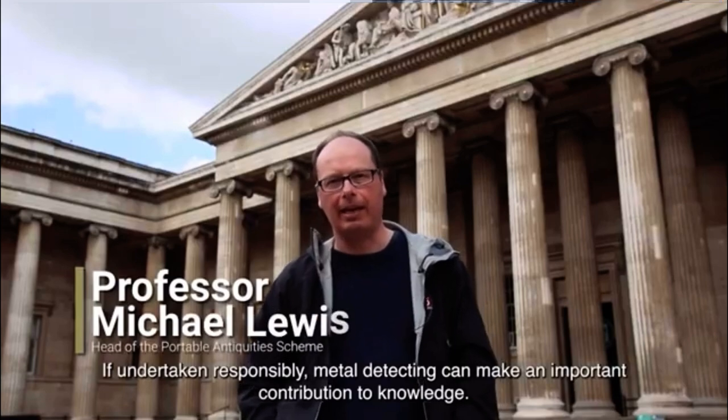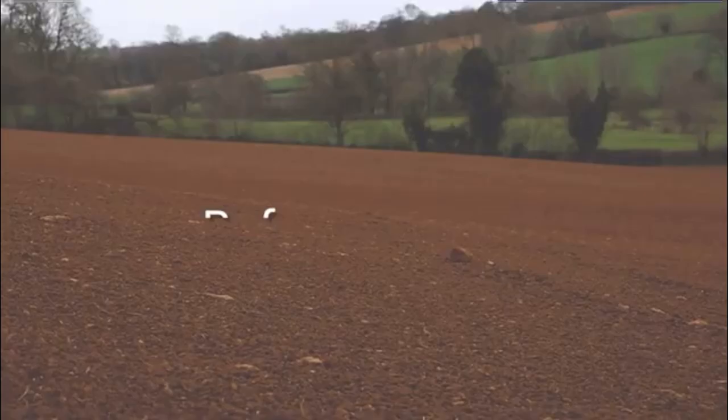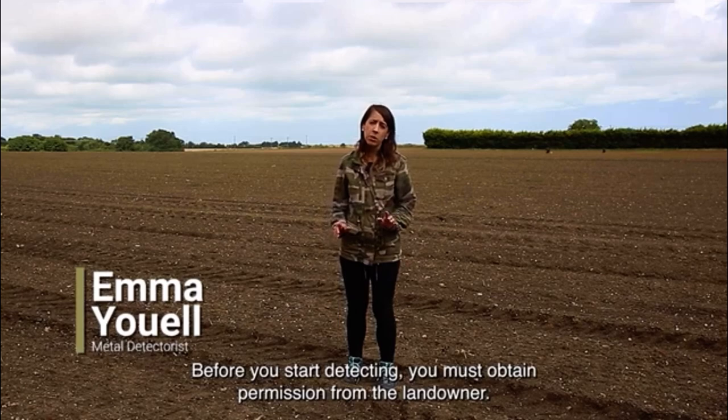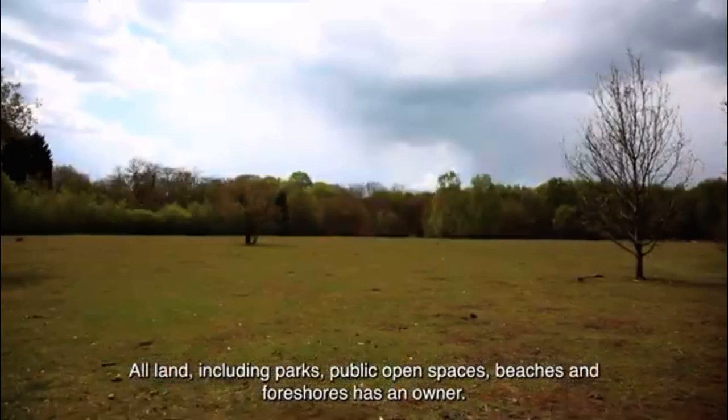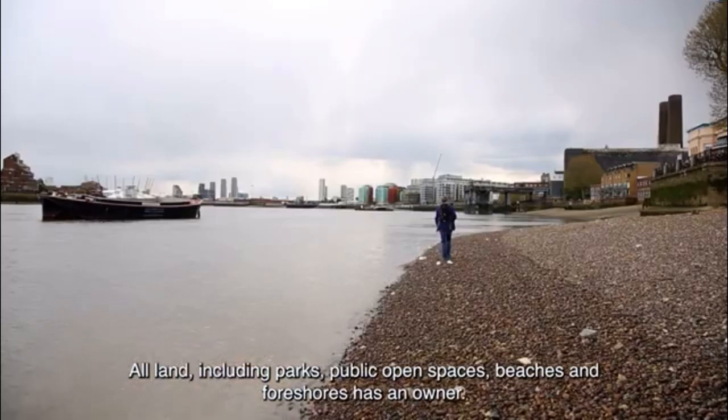If undertaken responsibly, metal detecting can make an important contribution to knowledge. Before you start detecting, you must obtain permission from the landowner. All land, including parks, public open spaces, beaches and foreshores has an owner.